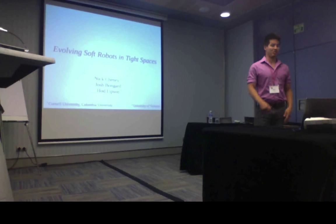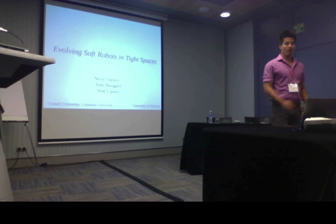Thanks everyone for coming. I think it's going to be a great session. I'm really excited for the later talks, and I'm going to start us off with evolving soft robots in tight spaces.